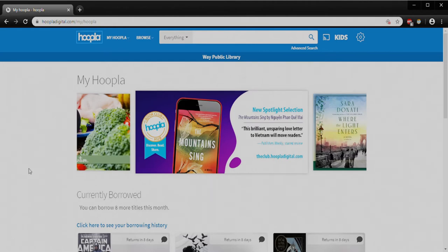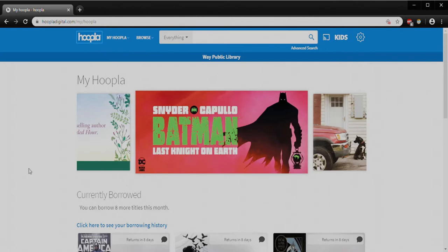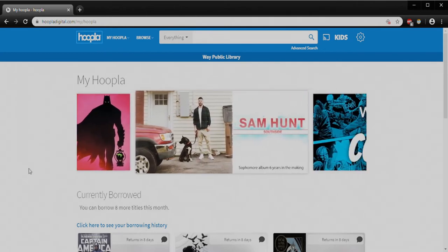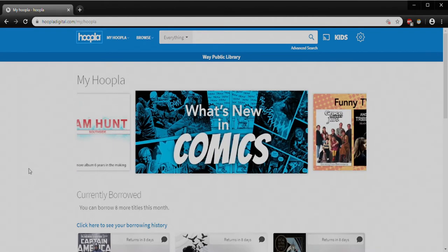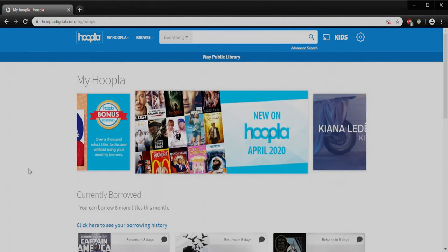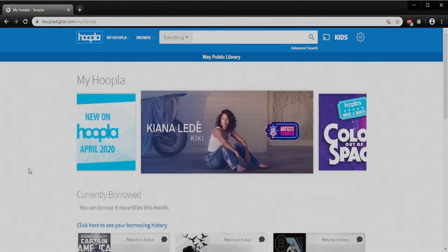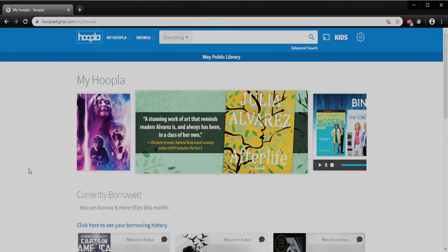With Hoopla you are going to be able to log into this service from any computer or mobile device. It's also recommended you download the app to your mobile device so you don't have to sign in every time — it'll remember you. The other fun part about Hoopla is if you have a smart TV you can download the Hoopla app for your television and watch something like a movie or TV show right on your device. I'm on the web version right now and I'll try to point out the subtle differences you'll see between this and the mobile version.